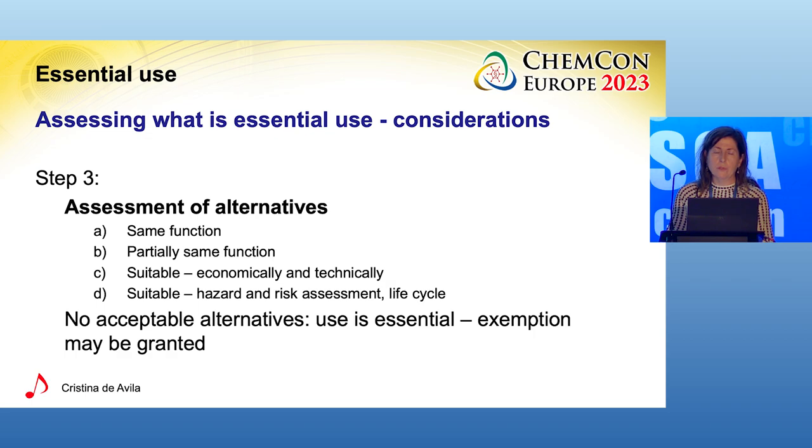The questions we would be posing here are: are there alternatives that can provide the same function? It could be another chemical, another technology, a redesign of the product, or sometimes nothing at all. What level of performance is needed if an alternative does not provide exactly the same function — perhaps a partial function could work? Is the alternative acceptable from the point of view of health and environment, or is this regrettable substitution? If there are acceptable alternatives, the use is therefore not essential for society. If the use is critical for society, necessary for health or safety, and there are no acceptable alternatives, then the use could be declared essential for society.